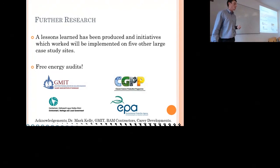Thank you for your time. If you have any questions, please ask me now or use my contact details.